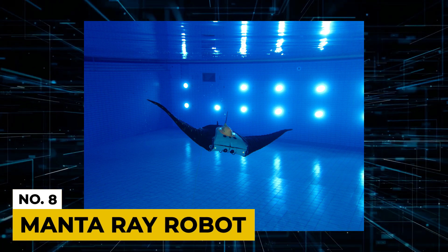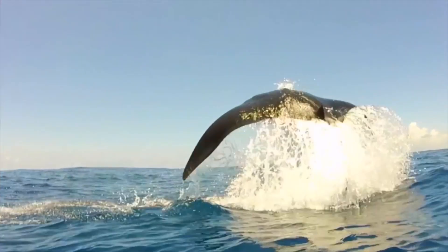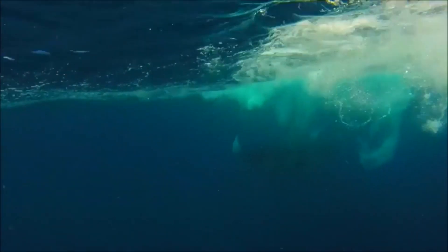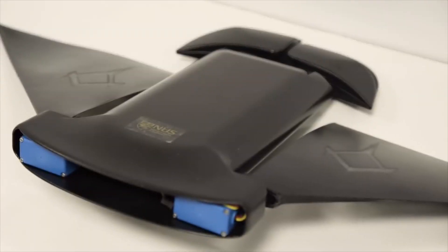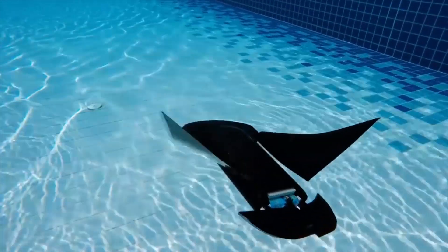Number 8: Manta Ray Robot. This aquatic robot emulates the swimming movement of manta rays. The robotic manta ray swims at the speed of twice its body length per second. It can also operate for up to 10 hours. A pair of flexible pectoral fins are installed in this robot, made using PVC sheets, which help the robot achieve good swimming capability.